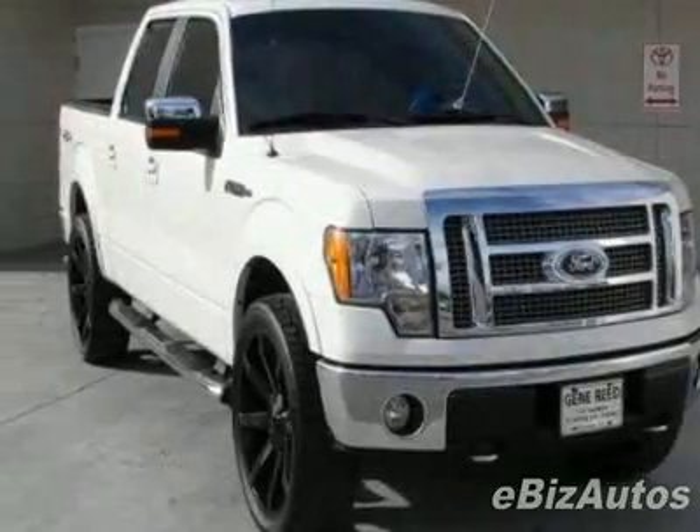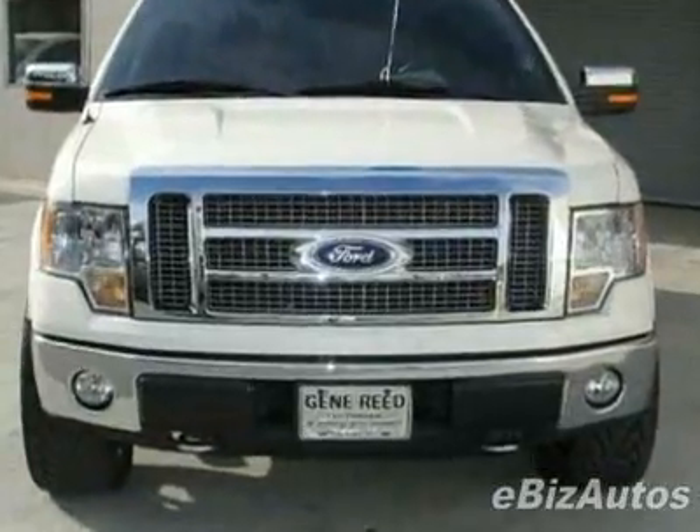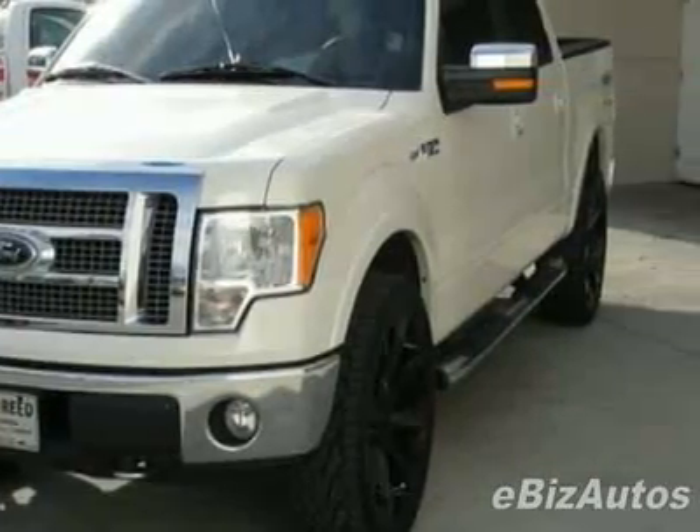Take a look at this 2009 Ford F-150, Ford 4WD SuperCrew 133 Lariat. This F-150 has just under 25,000 miles. For your protection, this vehicle has a factory warranty.